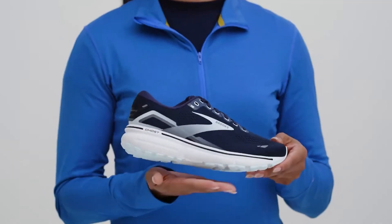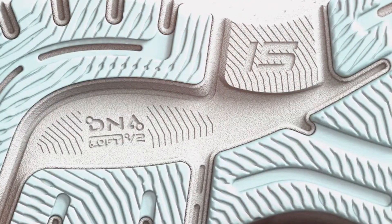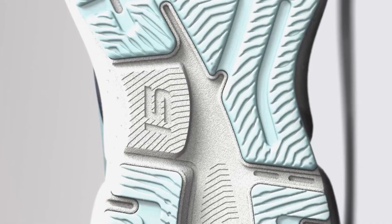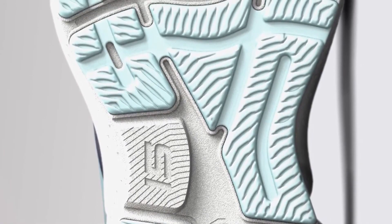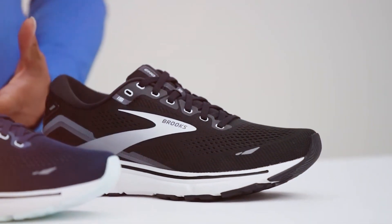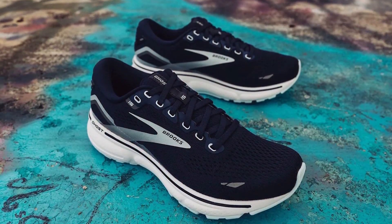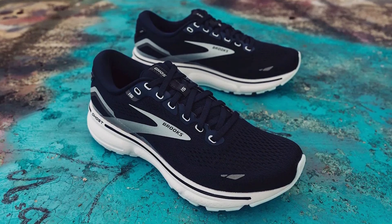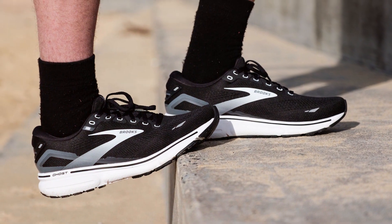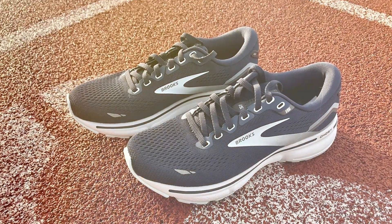The Ghost 15 also boasts a segmented crash pad, an integrated system of shock absorbers that ensure a smooth transition from heel to toe. This feature is particularly beneficial for walkers, as it minimizes the impact on joints and reduces fatigue, making it ideal for long distances. Design-wise, the Brooks Ghost 15 features a modern, sleek aesthetic with a breathable mesh upper that ensures your feet remain cool and dry. The shoe's durability and quality are evident in its construction, promising longevity and consistent performance, making it a top choice for those prioritizing comfort and functionality in their walking footwear.